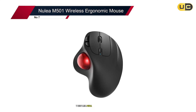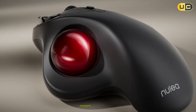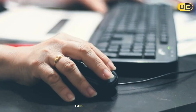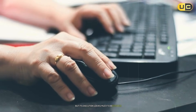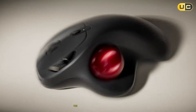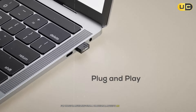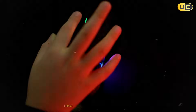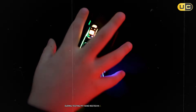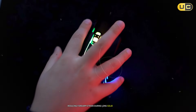#7: Nulea M501 Wireless Ergonomic Mouse. The Nulea M501 positions itself as an affordable ergonomic solution for CAD users, but its execution leaves much to be desired. The vertical design is undeniably comfortable for those transitioning from a traditional mouse to an ergonomic grip. During testing, my hand rested in a natural handshake position, reducing forearm strain during long SOLIDWORKS sessions.